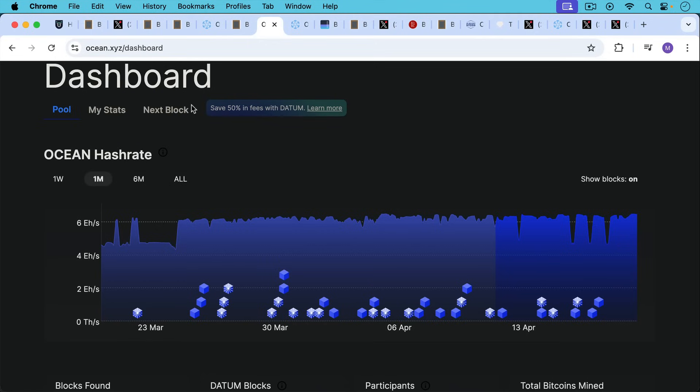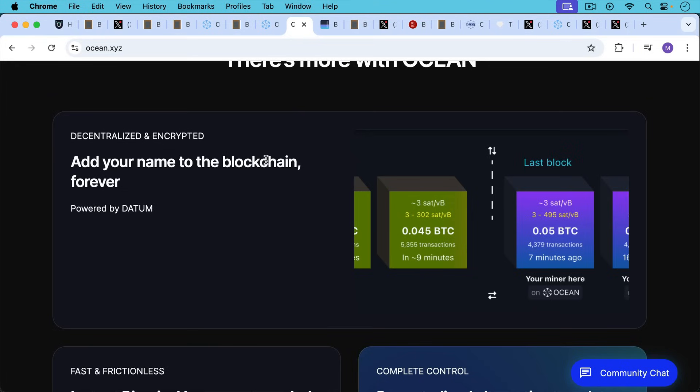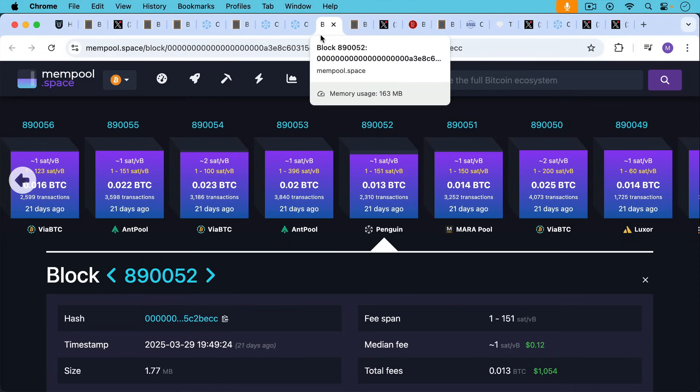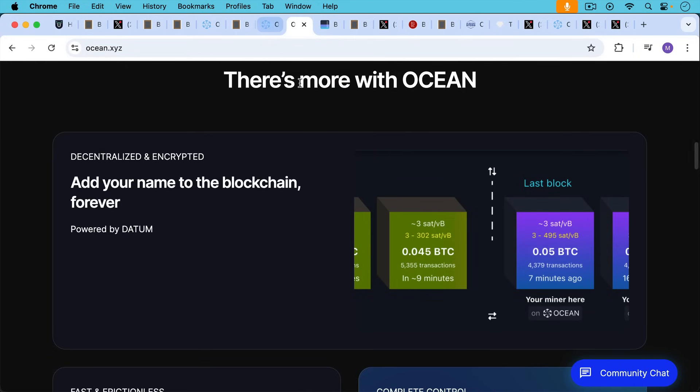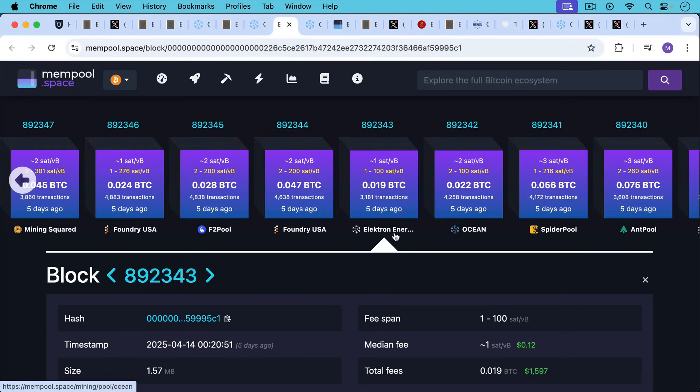And they're completely transparent as well. I'll put a link in the description to their dashboard where you can see all the blocks that they have found. You can scroll back and look over one month, six months, et cetera. You can also see the Bitcoin addresses of all the users, what their hash rate is, and their share of the hash. Another nice thing about Ocean is if you choose to mine with them, you can have your name put on the block that you find for them. For example, here's Penguin, who is mining with DATUM and Ocean, and they were able to put their name right there. If you go back to the dashboard and click on a block, it'll take you to mempool.space and you can see who mined it — this one, Electron Energy, it looks like.